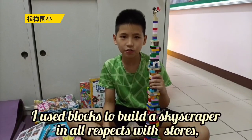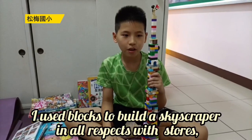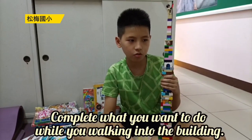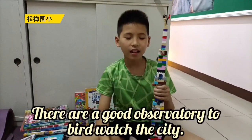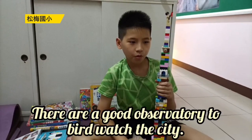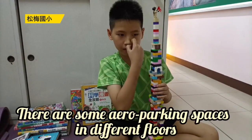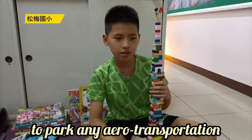Hi, I'm Eric. I used blocks to build a skyscraper with a red roses store. Come in and do what you want to do when you walk into the building. There is a good observatory to watch the city, and there are some aero parking spaces on different floors to park any aerial transportation.